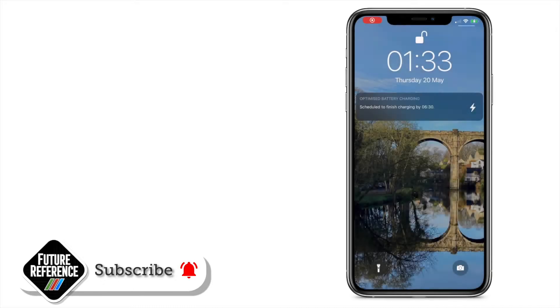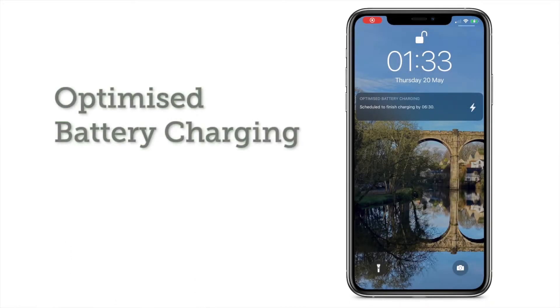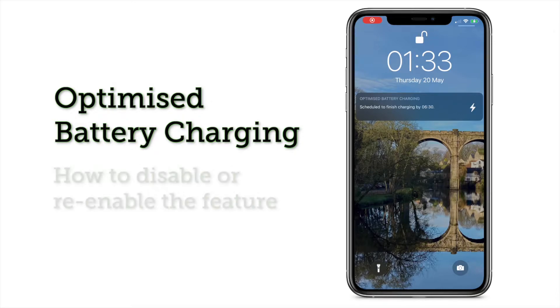Sometimes when you want to charge your iPhone at night, you see this notification on the home screen — something about optimized battery charging. In this tutorial, I'm going to talk about what that means and how you can disable and re-enable it.